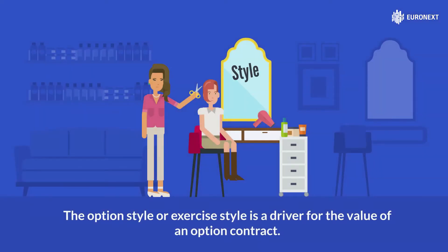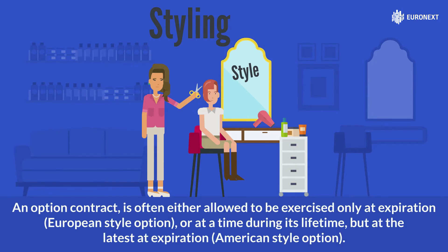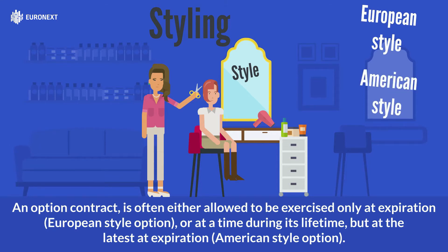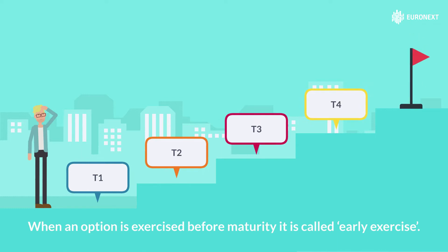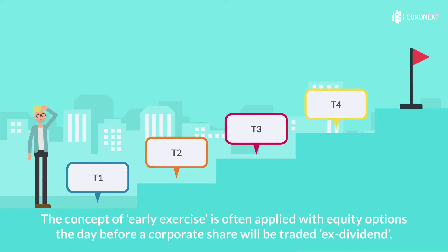An option style or exercise style is a driver for the value of an option contract. An option contract is often either allowed to be exercised only at expiration — European style option — or at any time during its lifetime but at the latest at expiration — American style option. When an option is exercised before maturity, it's called early exercise.